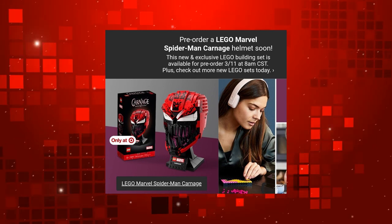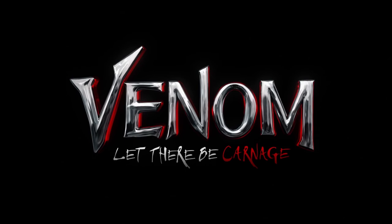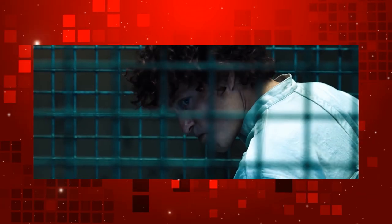This is obviously being released to coincide with the upcoming Venom 2 movie, Let There Be Carnage. The character was teased in the mid-credits scene of the first Venom movie and is set to be played by Woody Harrelson.